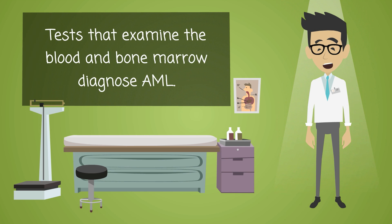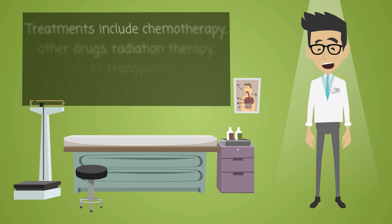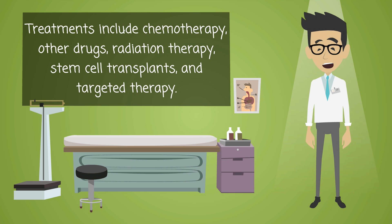Tests that examine the blood and bone marrow diagnose AML. Treatments include chemotherapy, other drugs, radiation therapy, stem cell transplants, and targeted therapy.